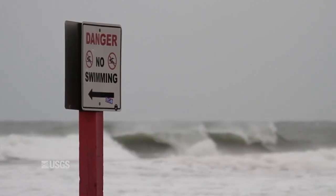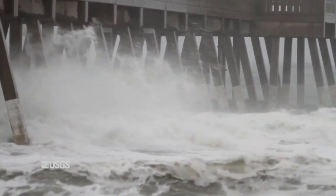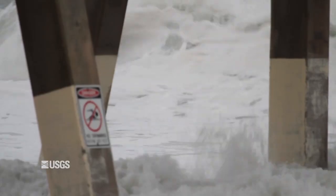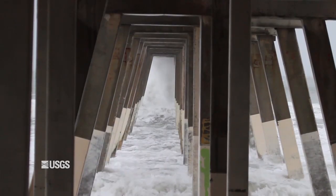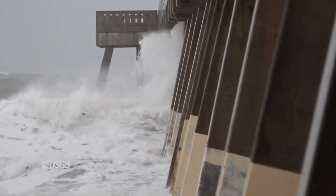Storm surge is one of the most dangerous and damaging aspects of hurricanes. While this phenomena is well understood in the open ocean, the data that these sensors provide is integral to increasing our knowledge about inland effects. These sensors record wave height and sea level at intervals up to four times a second throughout the storm.